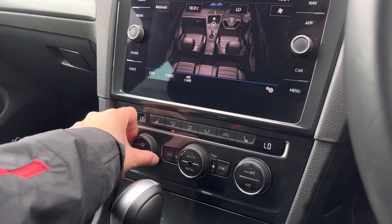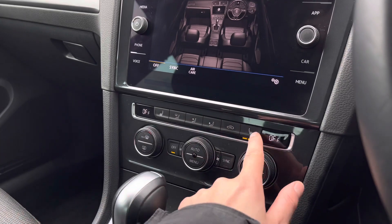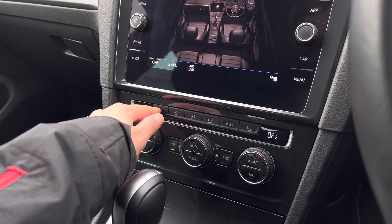Moving down, you'll find the controls for two-zone climate control, which offers you and your front passenger individual airflow to keep you both comfortable. You've got the fan speed in the centre, then your three-point front heated seating controls.